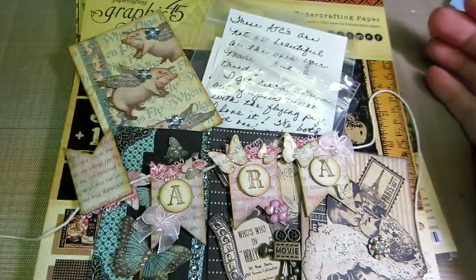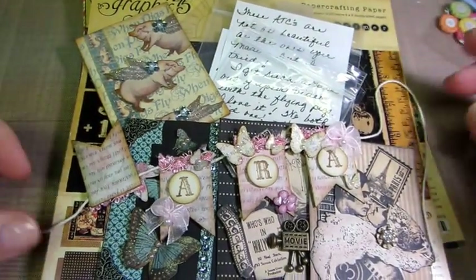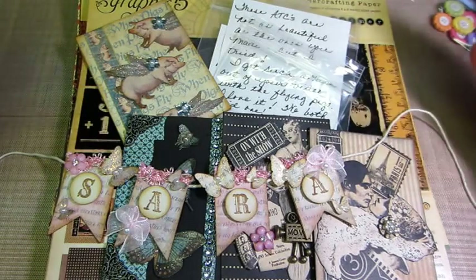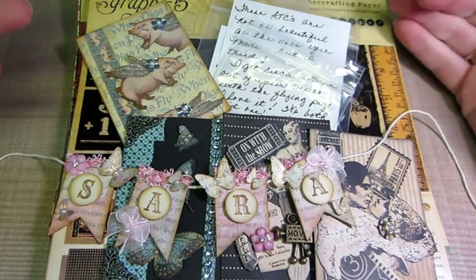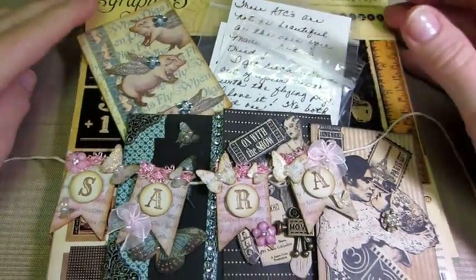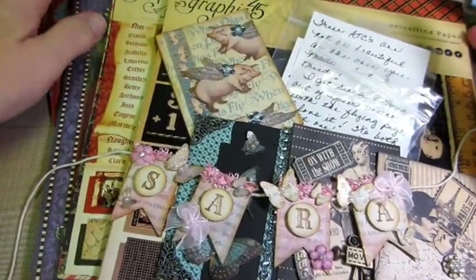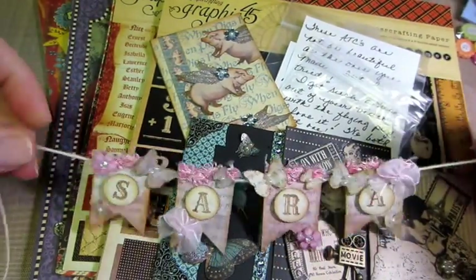It was kind of a mix-up, because I had said, 'Do you have any Graphic 45 papers that are older? Because I only started buying these like a year, year and a half ago, and I missed out on so many of the paper lines. If you want to swap, swap me some of the papers I don't have, and I'll swap you papers you don't have.' So she didn't listen to that part and just said she went through her Graphic 45 papers and was sending me the papers - not the ATCs she made, the actual papers. Oh my God.